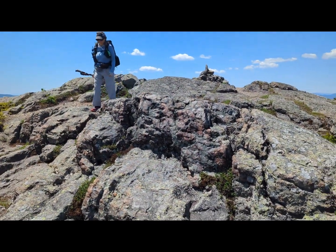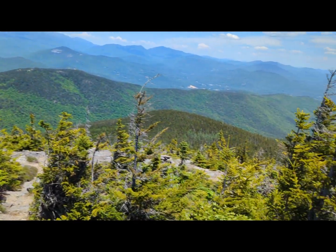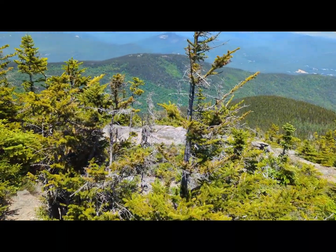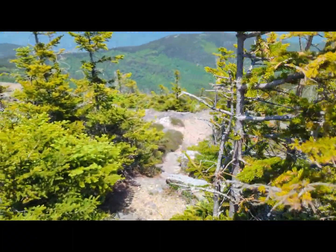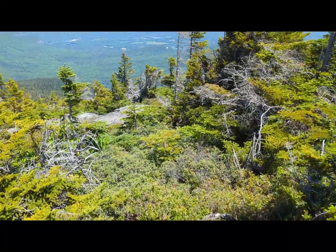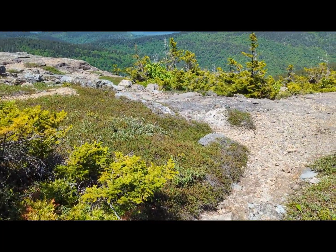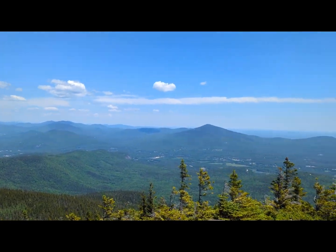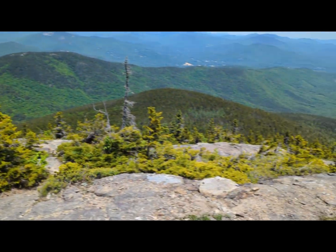I just had to walk around to figure out where the trail was. When you come off the top like that, unless there's a sign it's not all that obvious. Fortunately I have an app — it basically kept saying hot and cold so I could tell where I was going. I think I found it. It's hard to leave with views like this. Beautiful day.